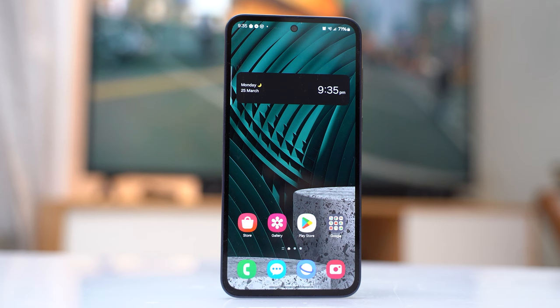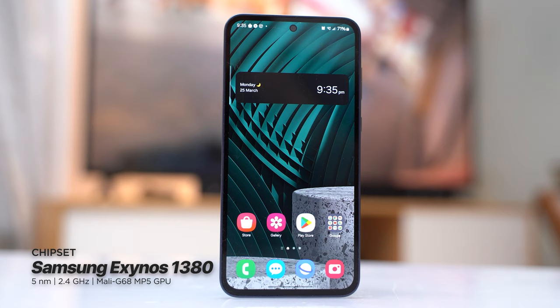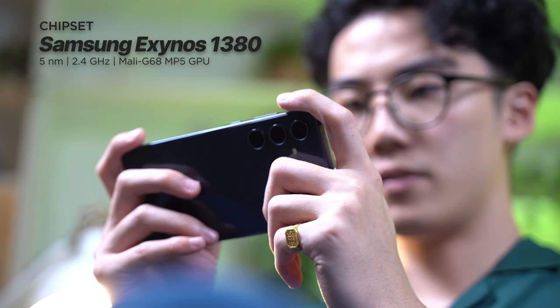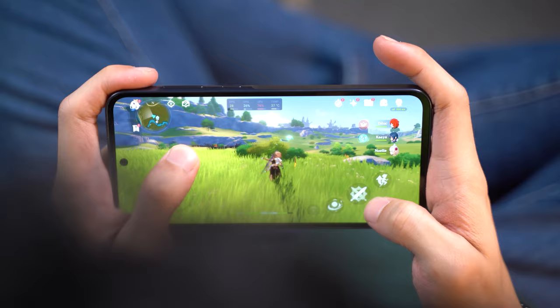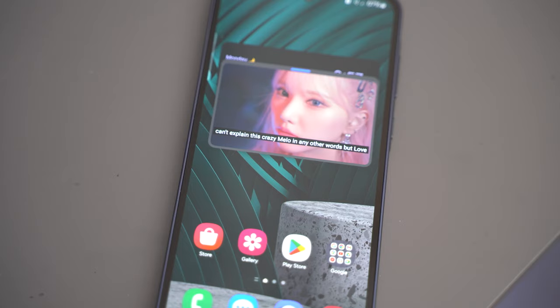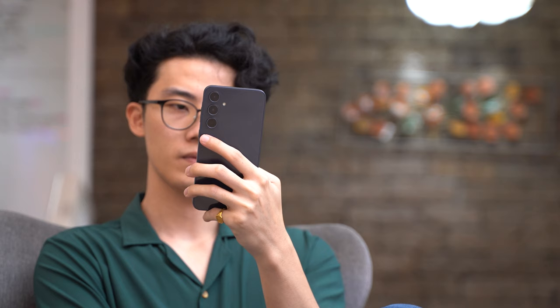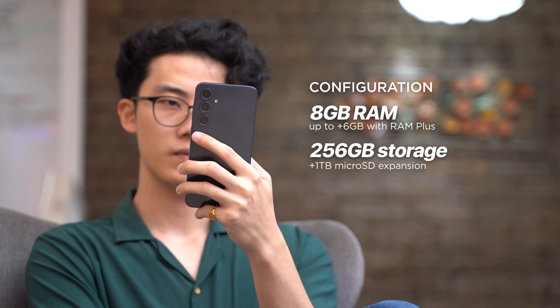Running the Galaxy A35 5G's show is a Samsung Exynos 1380, a five-nanometer chipset that features an octa-core CPU capable of up to 2.5GHz clock speeds, coupled with an ARM Mali-G68 GPU. This chipset doesn't gain the highest scores in our synthetic benchmarks, but in real-world use, I didn't really find any major issues. Locally, the Galaxy A35 is officially configured with 8 gigabytes of memory and 256 gigabytes of internal storage.